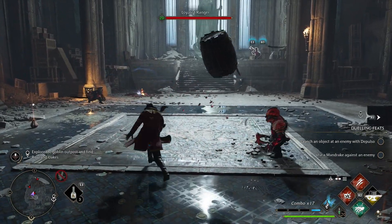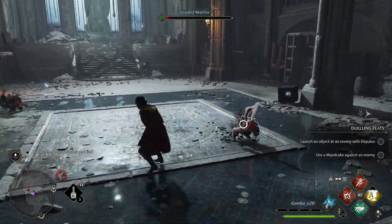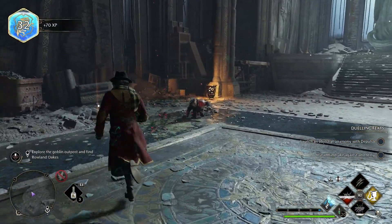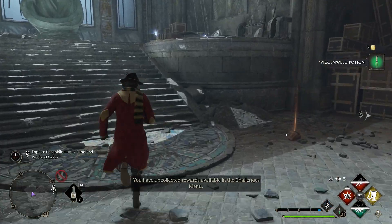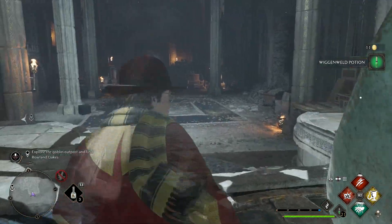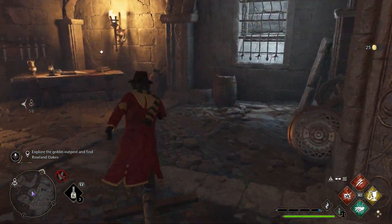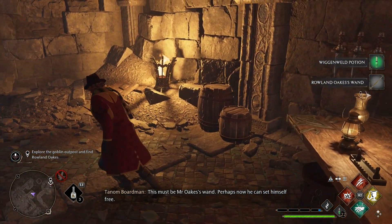I'd really like it if we could get our ability, after we've Transfigured someone, to then beat them around like a regular item. The screams of the damned as you rip them apart — it's a lot. That looks to be our end point, so heading this way makes sense. This must be Mr. Oaks' wand. Perhaps now he can set himself free. If he's not already dead — and if not, hey cool, we got a new equippable wand type.